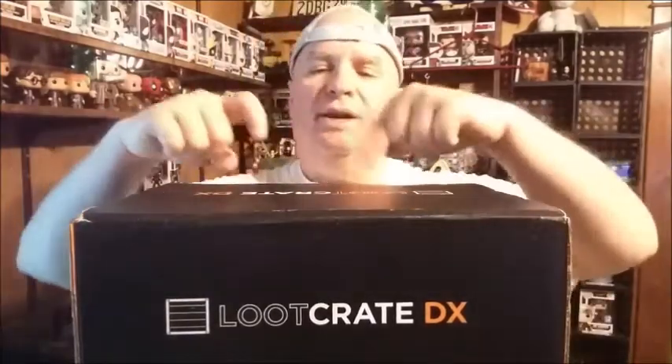They've been showing up late the last couple of months. It's July 2nd now, and this is the June Crate. We'll see what kind of awesomeness is going on. The theme is Dystopia.